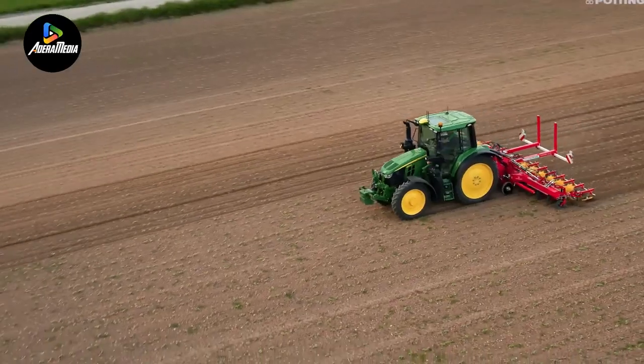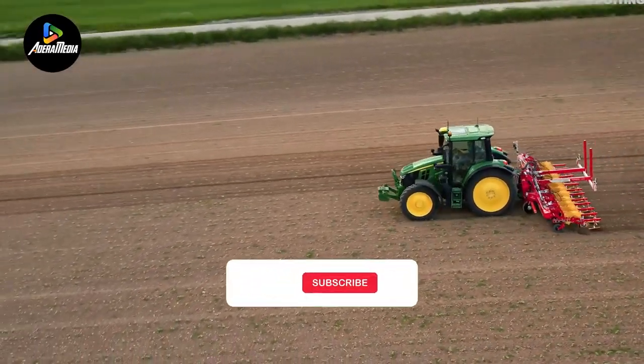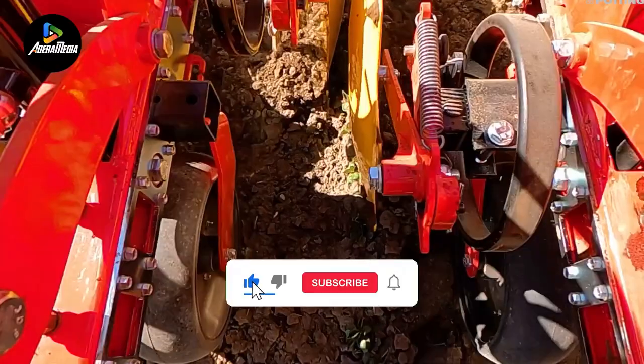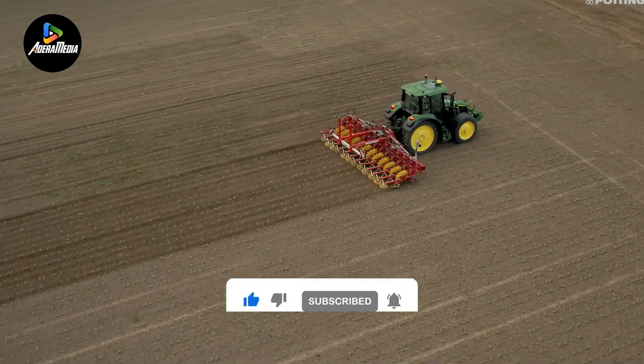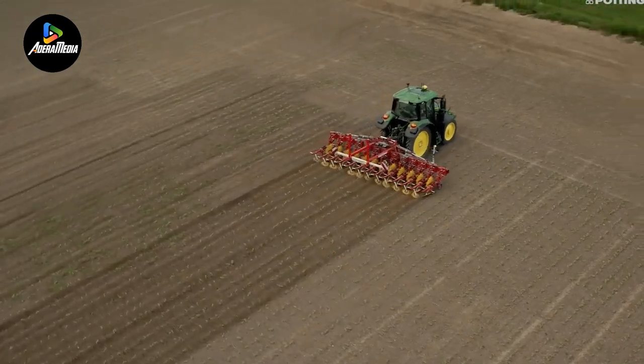If you liked this video, make sure you check out one of these too for more cool machinery. Feel free to like and subscribe — we always appreciate it. And with that, we'll see you next time.